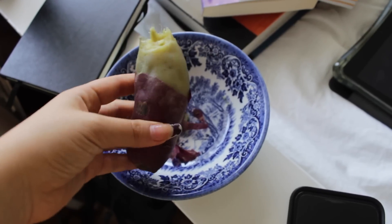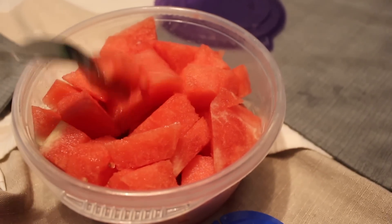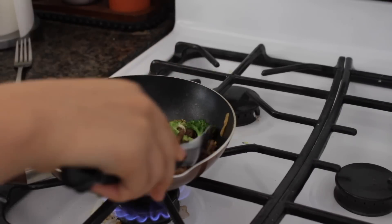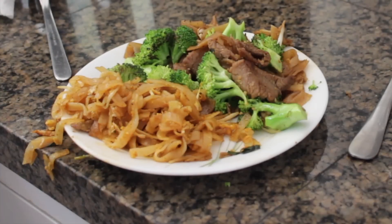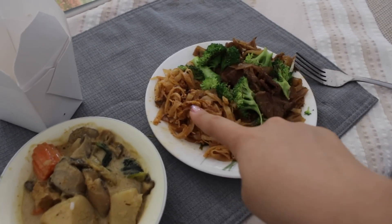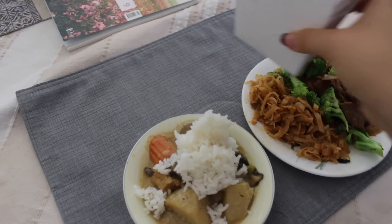I'm eating two sweet potatoes for a snack and I also had some watermelon. For lunch I'm having leftovers from yesterday — yellow curry with rice, pad thai, and pad see ew with some broccoli. I was literally in class thinking about Thai food.